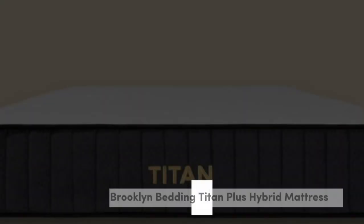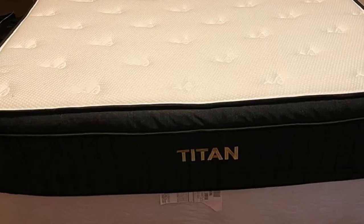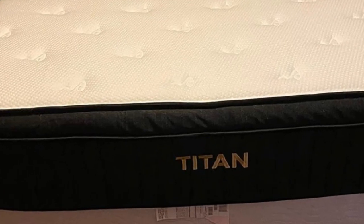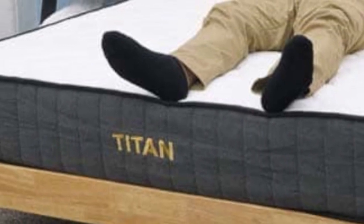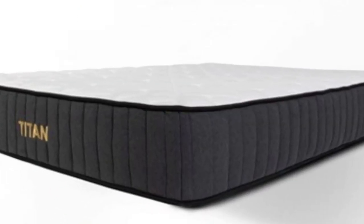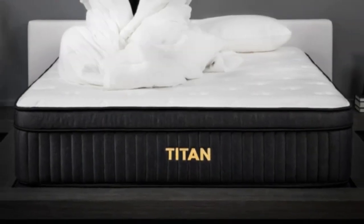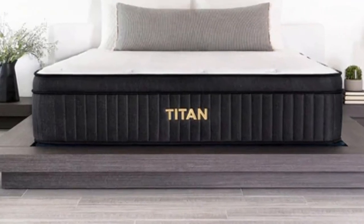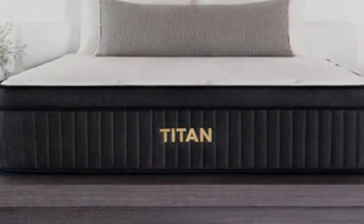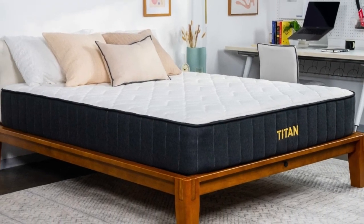Number 4. Who it's best for: teens who weigh more than 230 pounds, hot sleepers, and budget-conscious shoppers. Highlights: ultra-firm hybrid design offers exceptional support, steady airflow and an optional cooling cover help ensure excellent overall cooling, and below-average pricing for a hybrid model. If your teen weighs more than 230 pounds, you should consider a mattress that provides above-average support and won't sink excessively beneath their body.